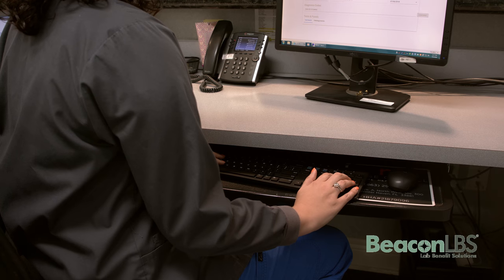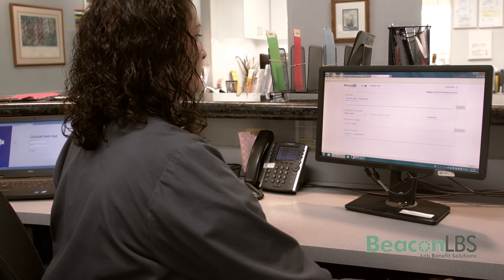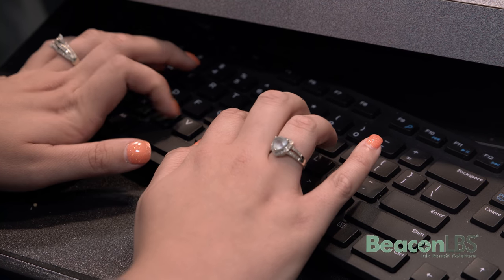The new design has the previously used selections pop up. So when you're typing in the diagnosis, it automatically starts to pull up what we've previously used, so it is easier for us. You can start to type something in and the drop-down is there.